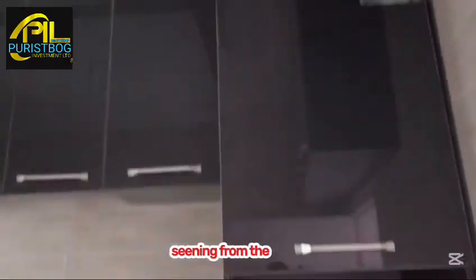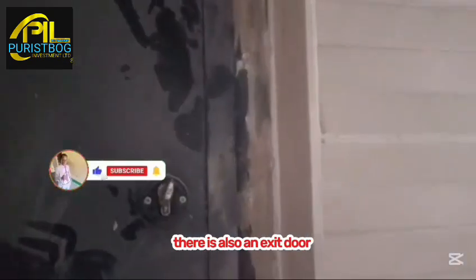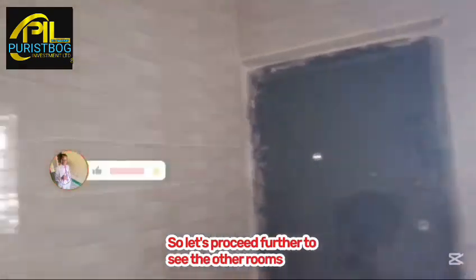From the kitchen we proceed to see the other rooms. There is also an exit door from the kitchen. Let's go further to see the other rooms.